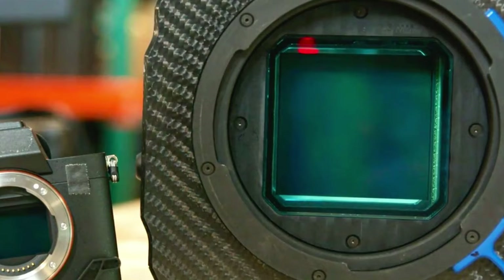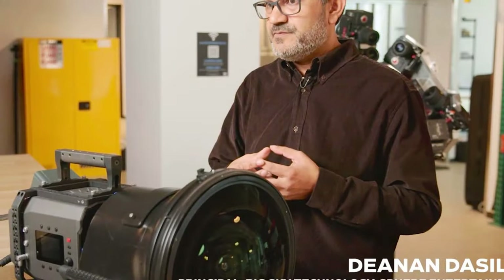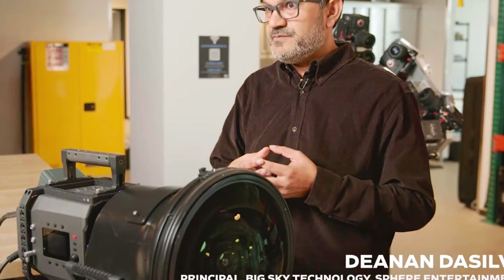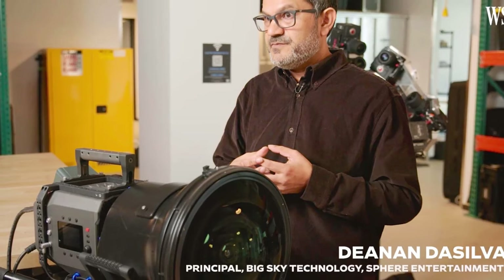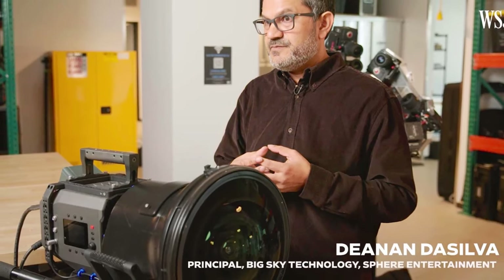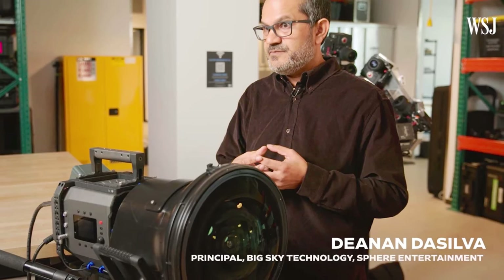The sensor has solid dynamic range capabilities of 14.5 stops. In an informative piece by the Wall Street Journal, DeAnon DaSilva, who is a principal at Big Sky Technology and the chief architect of the Big Sky Camera at Sphere Entertainment, sheds light on the reason for developing this huge sensor camera.